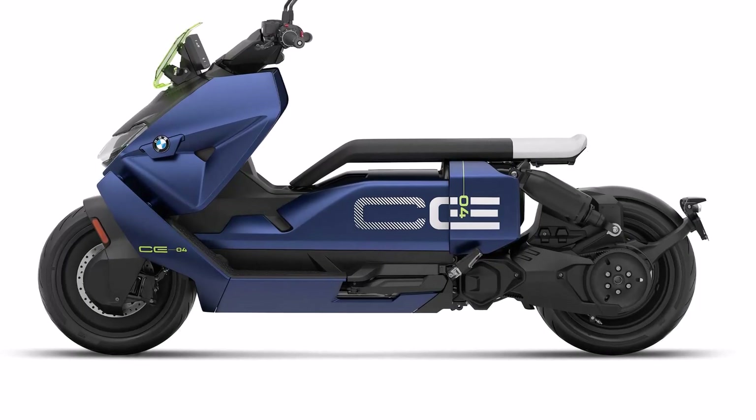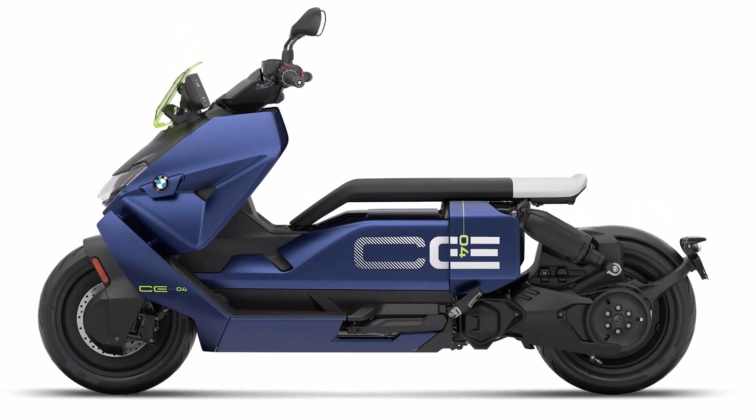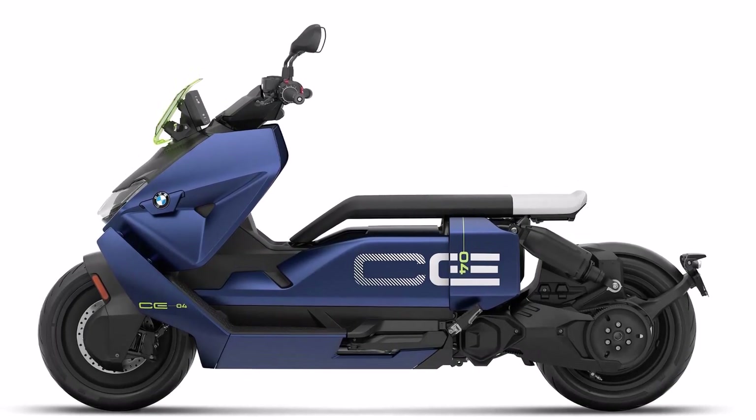Riding on 120/70 R15 tires in the front and 160/60 R15 in the rear, it's well-planted, stable, and nimble.